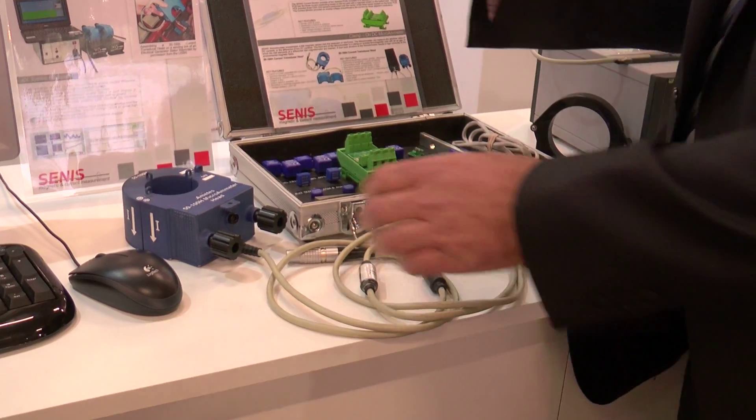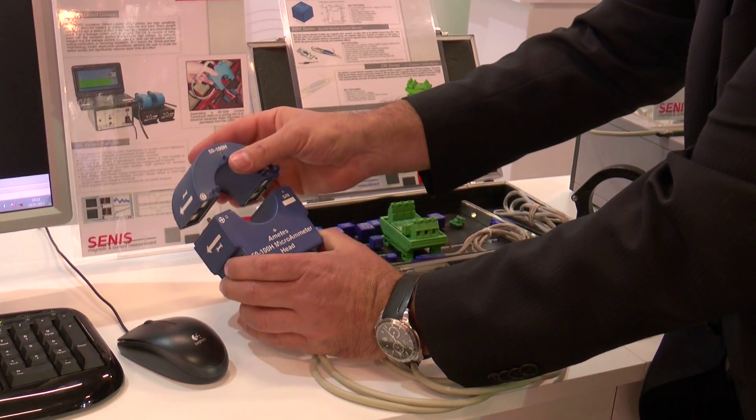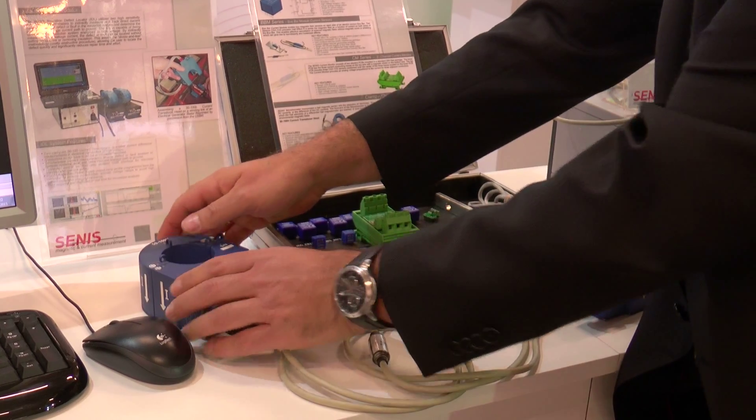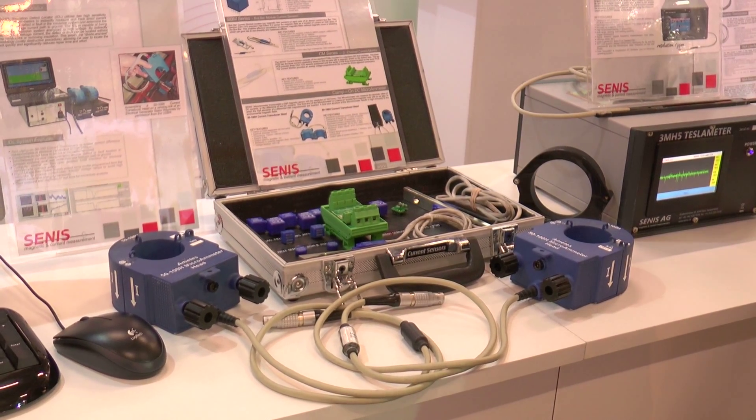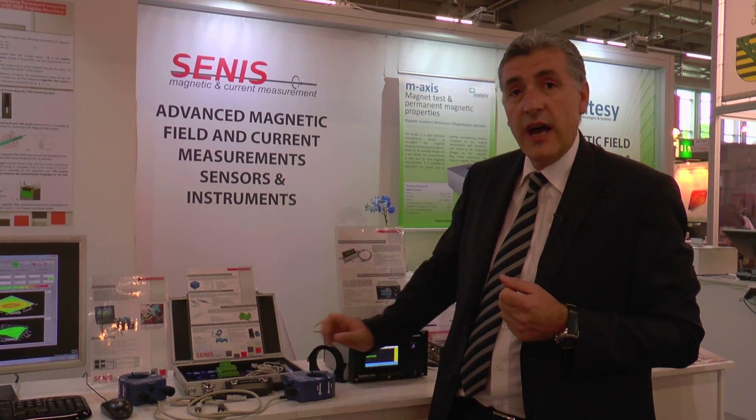An insulation defect locator utilizes two high performance clamp-on microammeters for measurement of direct currents through the fault or defect in insulation system of electrical machines. These microammeters measure leakage current path to the ground. By indirect measurement of leakage current, the faults and defects can be detected in the insulation system without cutting conductors or removing insulation. The Senis clamp-on ammeters can measure direct currents of down to 1 microamp only.